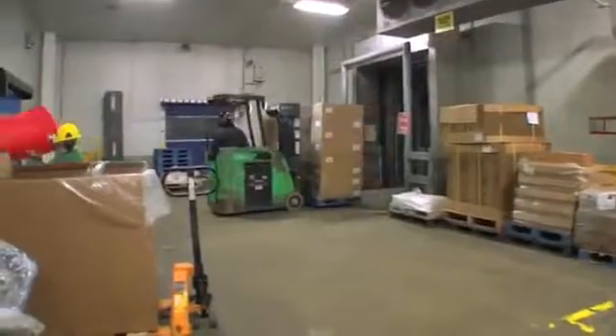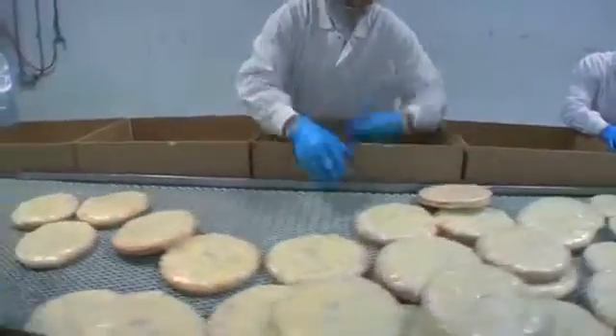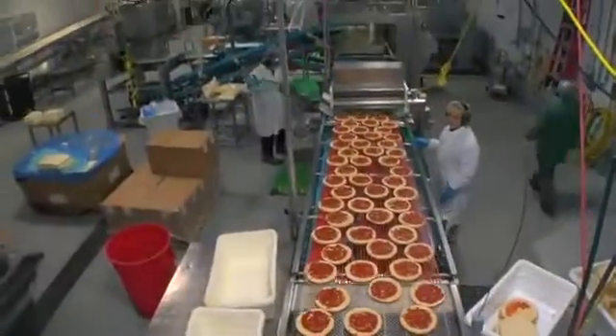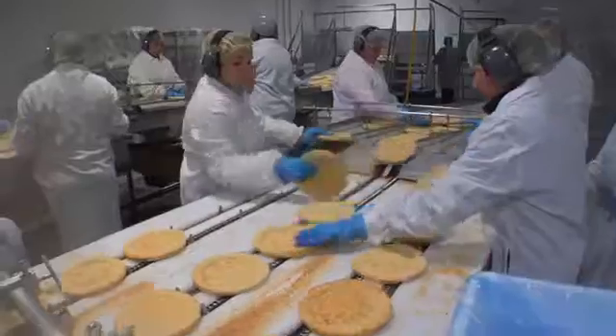From the time product enters our receiving docks to the time it leaves as a finished product is approximately 2 hours. 30,000 pounds of dough an hour, 600 pizzas a minute. We run 3 shifts a day, 7 days a week.